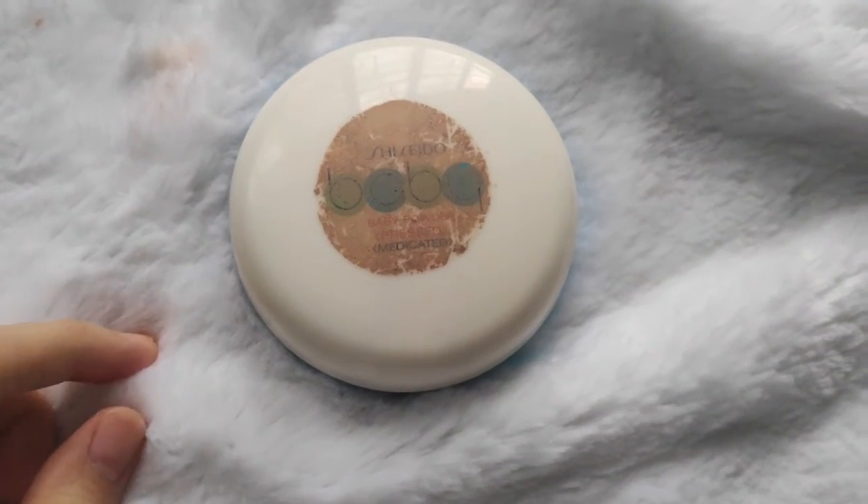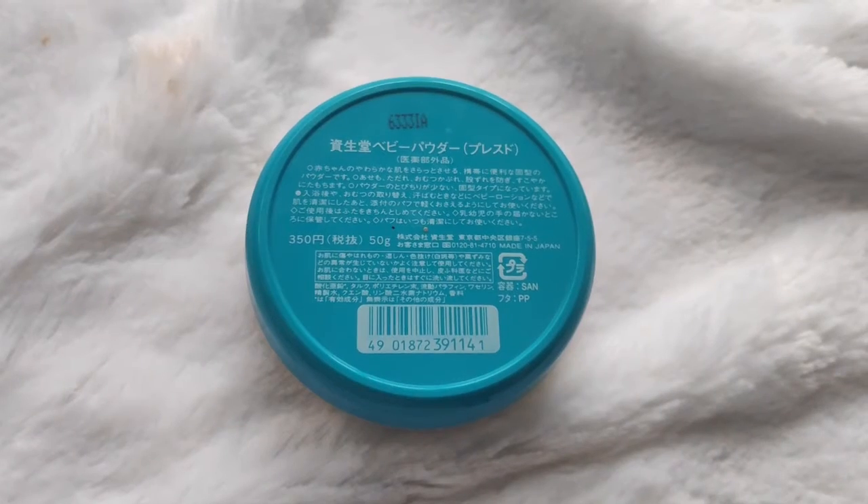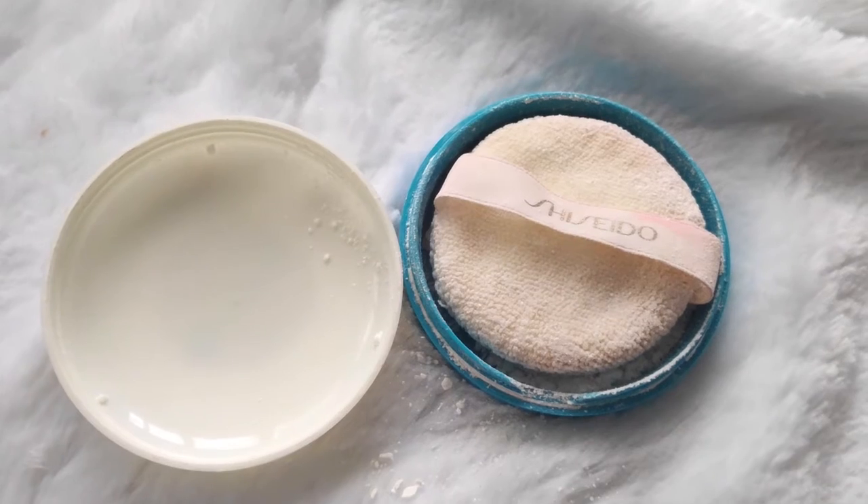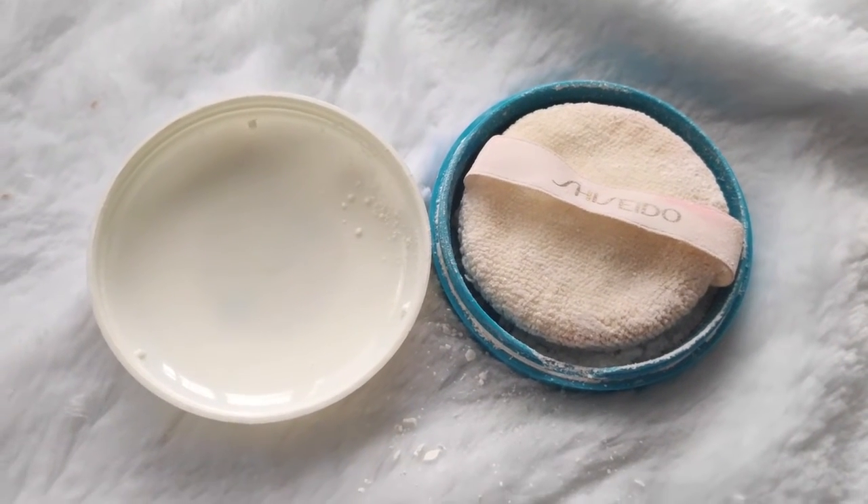This powder prevents me from having oily skin. I think for about half a day it keeps my skin in check. After work you can see there's some shine, but it will evenly spread out on your skin.